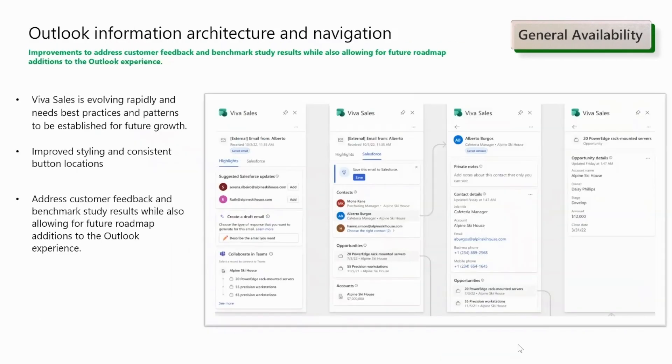We have also improved the hierarchy and organization of content in the Viva Sales Outlook experience by considering best practices and patterns for future growth of the app. Sellers can now reliably find their contact record information in one place on the CRM tab. They will receive intelligent recommendations for actions to take on new contacts through the action cards on the highlights tab. Furthermore, sellers can quickly navigate to the top level of the Outlook side pane using the home button.